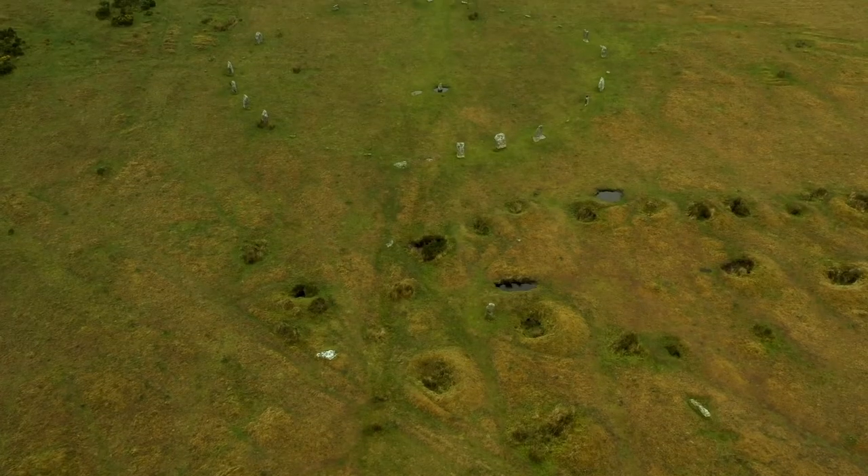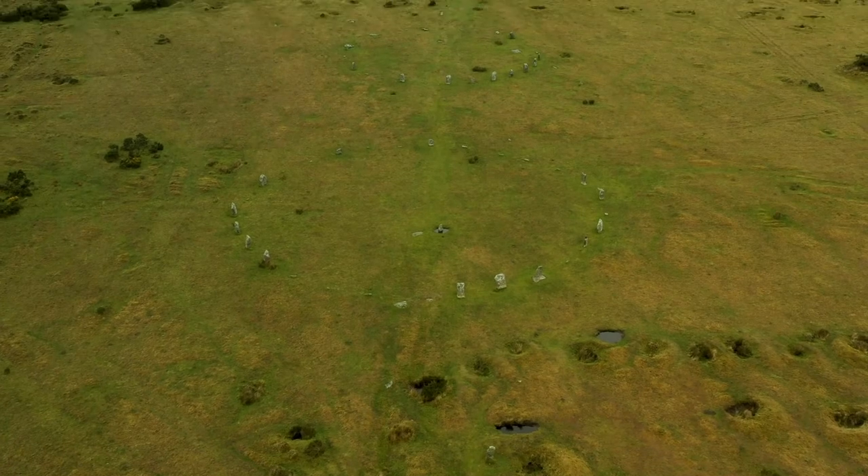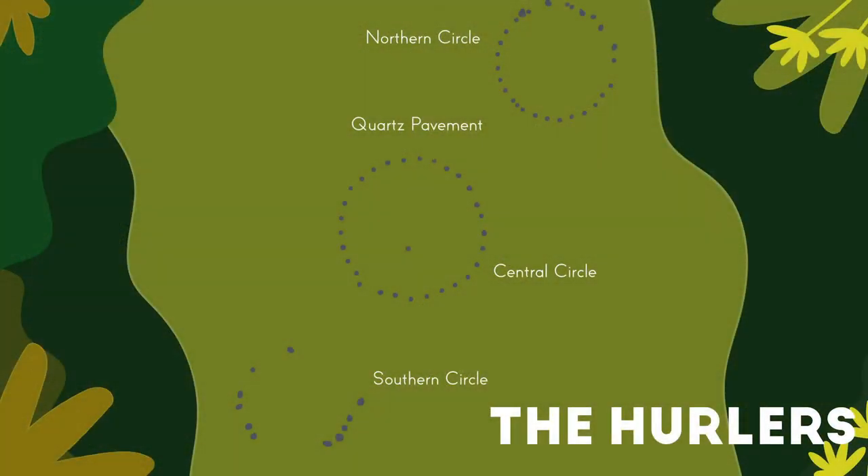The Hurlers are three circles made from granite rocks, which have been set in the ground to be about the same height — about a metre and a half tall. From above, we can see the circles form a line.